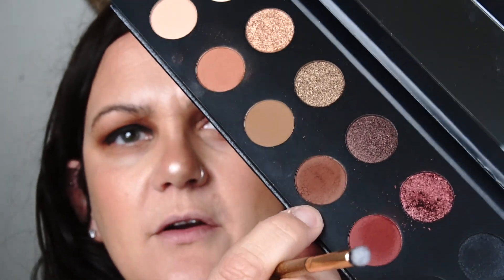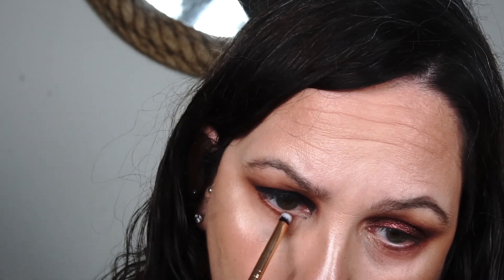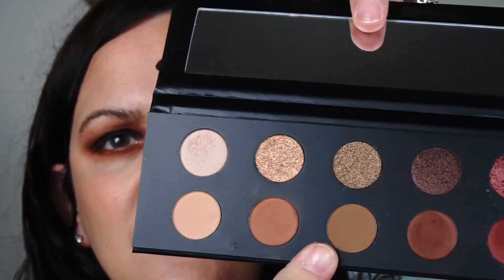I'm taking a Luxie 111 mini flat angled brush and picking up the brown shade Fade to bring it down along the lower lash line. It definitely produces a very dark result — perfect for a smoky eye — but the palette does have lighter colors too, so it doesn't have to be all dark.